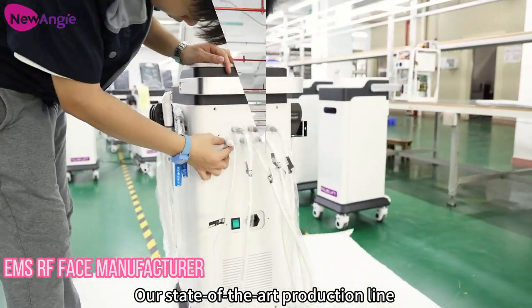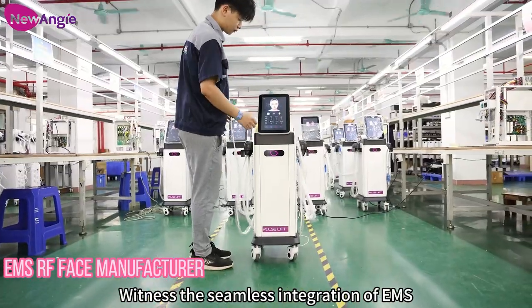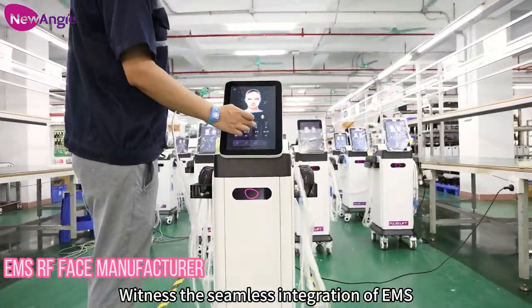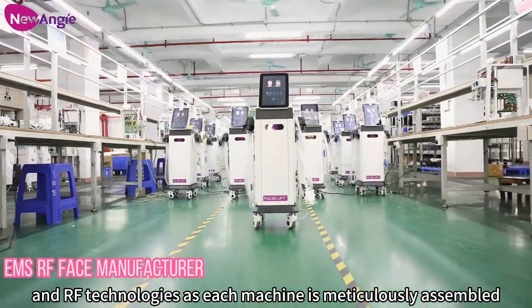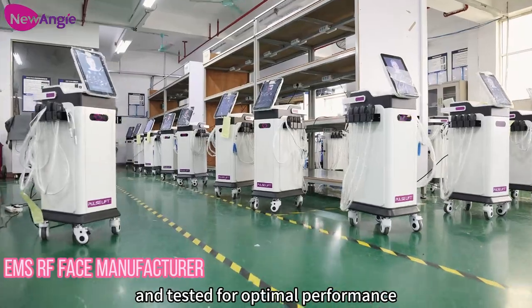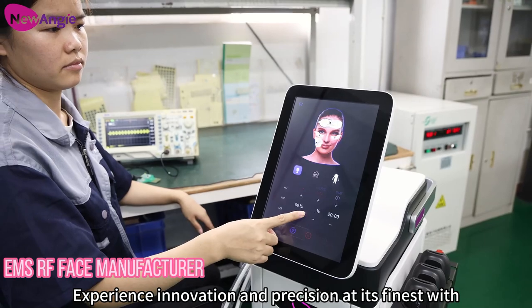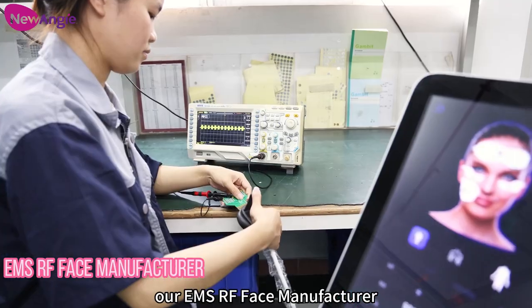Our state-of-the-art production line ensures the highest quality standards. Witness the seamless integration of RM's and RF technologies as each machine is meticulously assembled and tested for optimal performance. Experience innovation and precision at its finest with RM's RF Face Manufacturer.